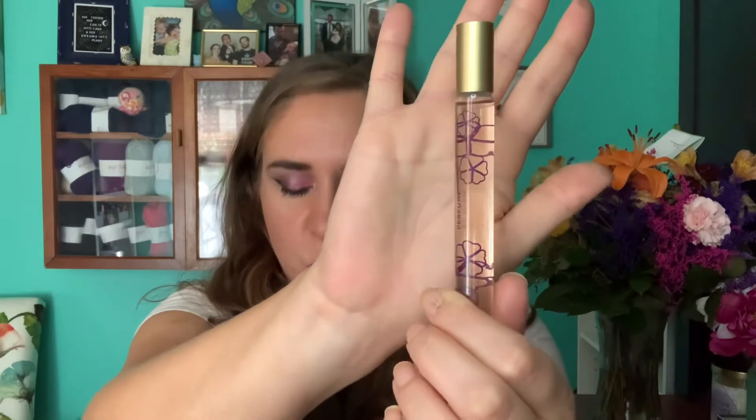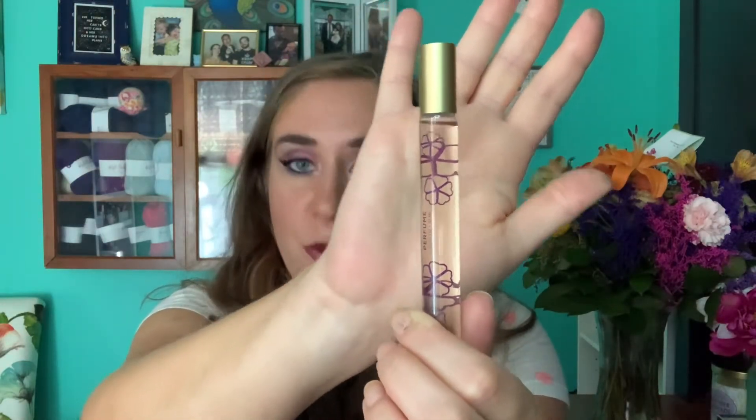I've only used this Pacifica French Lilac perfume twice this past month for a total of five times in the project, so I haven't marked it yet because I don't see the point. This is just a 50-use product — there's no way I'm going to get through that this year. Five out of 50 uses — I've still got quite a ways to go.